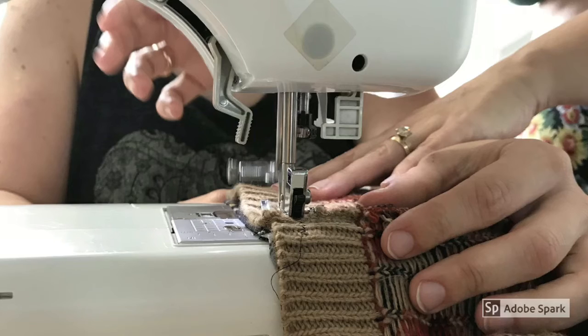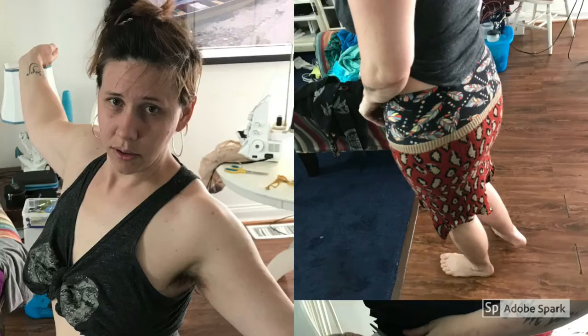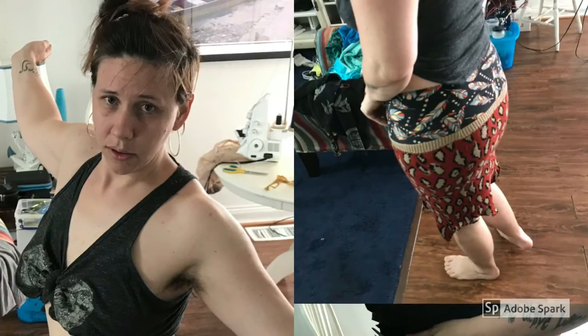Here Susie and Lisa take a sweater and turn it into a skirt. Susie's really proud of what we've just accomplished. Isn't it amazing?